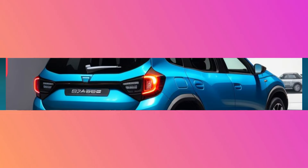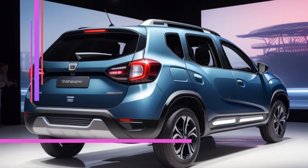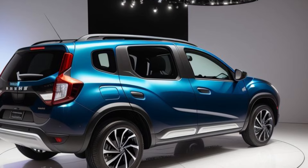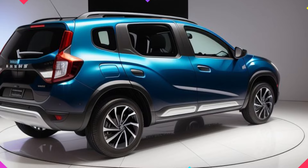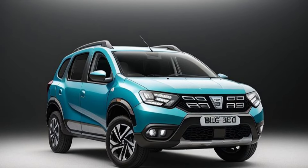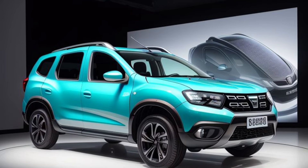Despite its numerous upgrades and advanced features, the 2026 Dacia Duster remains true to its roots as an affordable and value-oriented vehicle. Dacia has managed to incorporate luxury and modern technology without significantly increasing the price, making the Duster an attractive option for budget-conscious buyers who do not want to compromise on quality or performance.